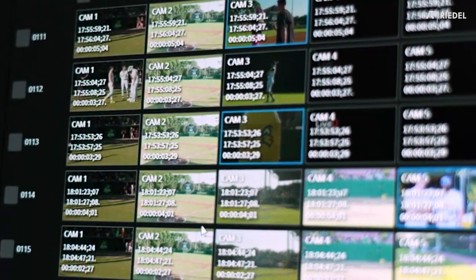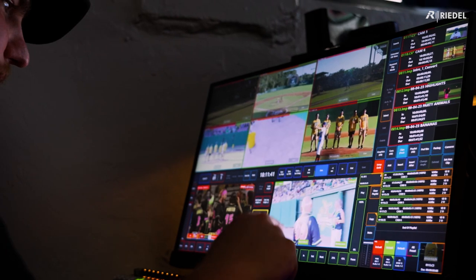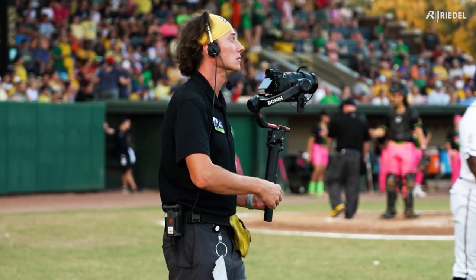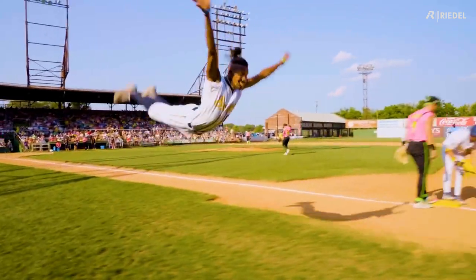The best feature is the ability to rewind clips and be able to see every single angle that you would need all at the same time. Having the ability to export clips while we're live has been huge for our social media team — we see something happen and say we got to get that out to the fans as soon as possible.